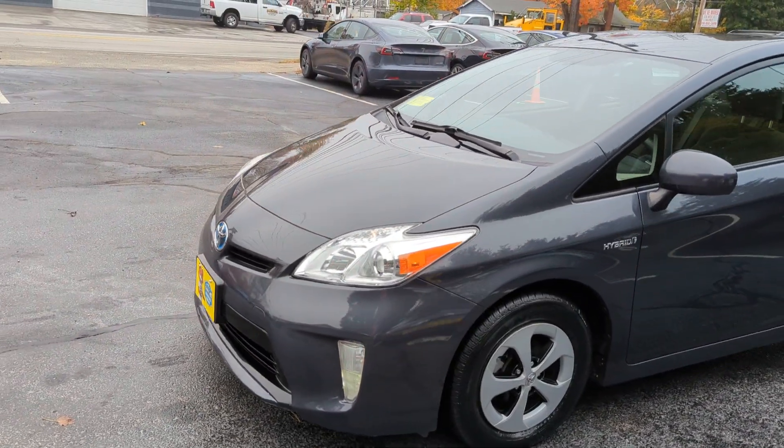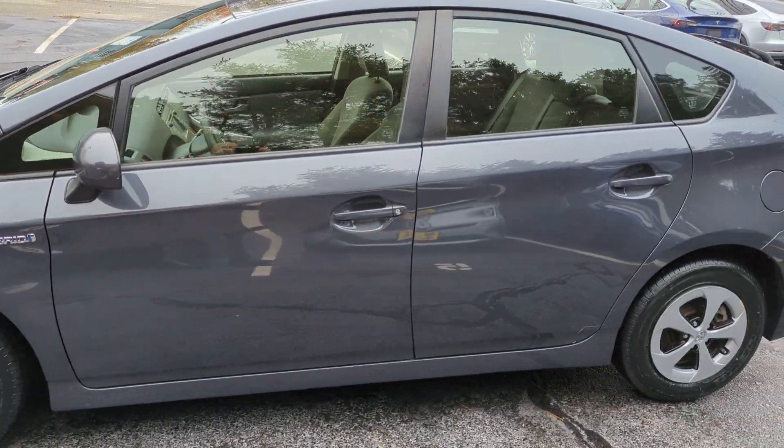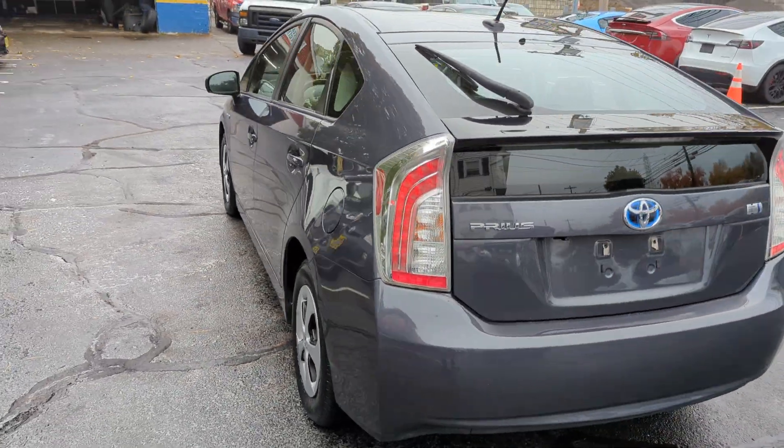You're looking at a 2012 Toyota Prius Hybrid Package 3 with a 4-cylinder engine, automatic transmission, and 114,000 miles.